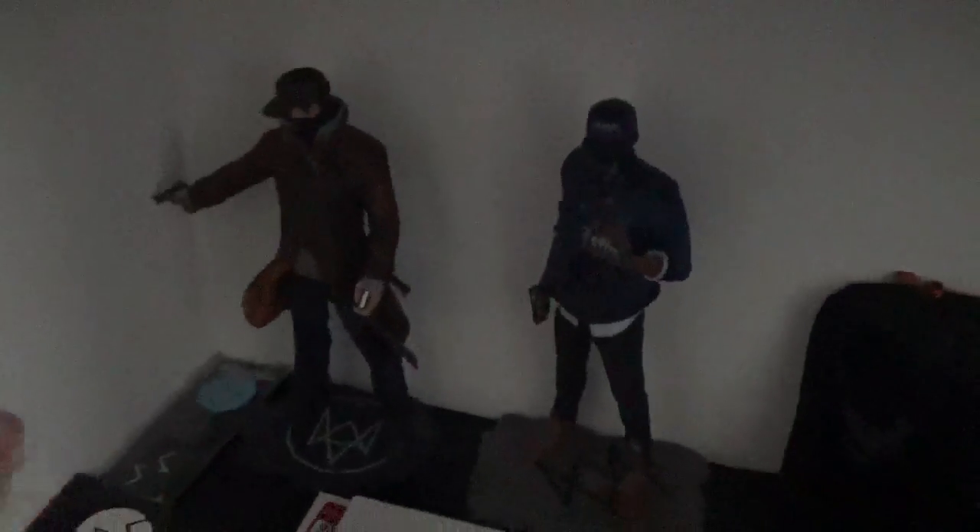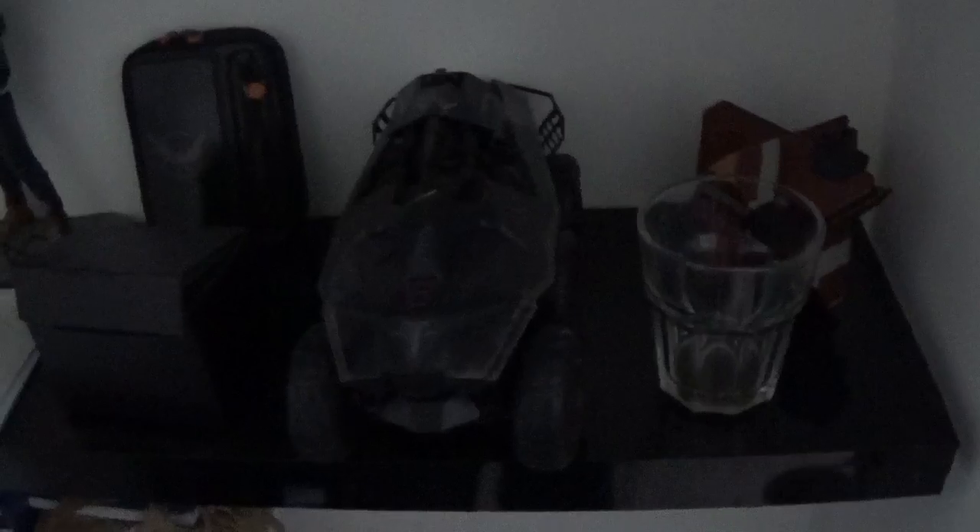Over here we have my wall of collectibles. Starting at the bottom shelf, we have the two guys from Watch Dogs one and two. This is a watch from The Division in an armband thing. This is a motorized, remote-controlled tank from Homefront. Then there's an item from the first Destiny.